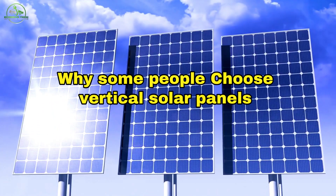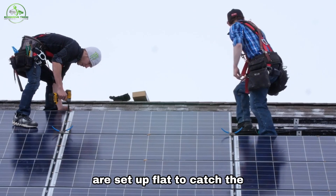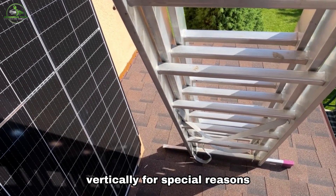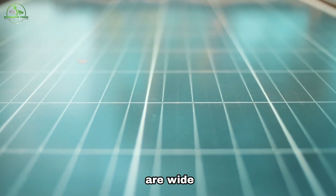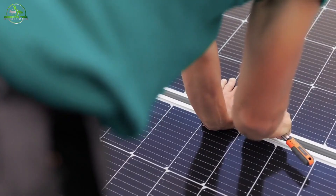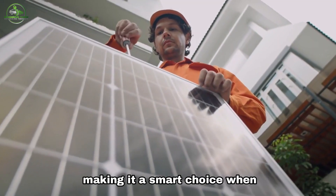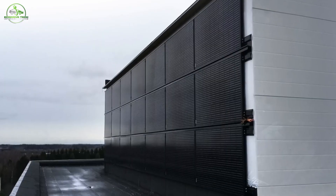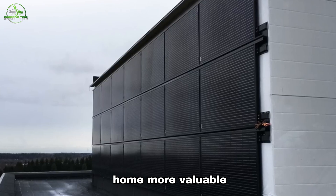Most solar panels are set up flat to catch the most sunlight, but sometimes they're put up vertically for special reasons. Vertical panels use fewer rails since they're taller than they are wide, which can save money. This setup is great for roofs with limited space, making it a smart choice when you need to get the most solar power out of a small area. Plus, they give buildings a cool, unique look that can make your home more valuable.